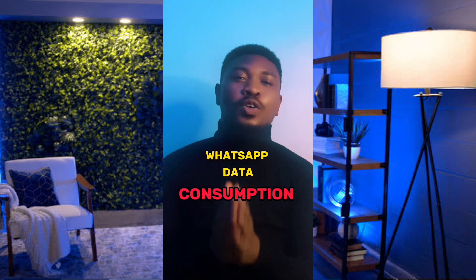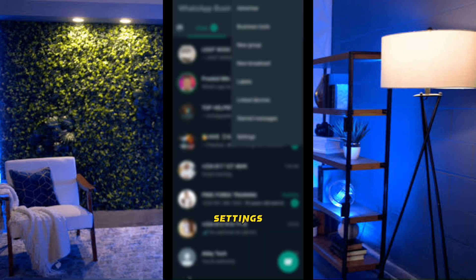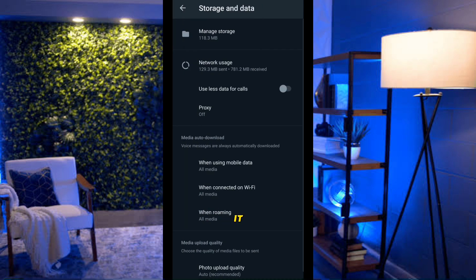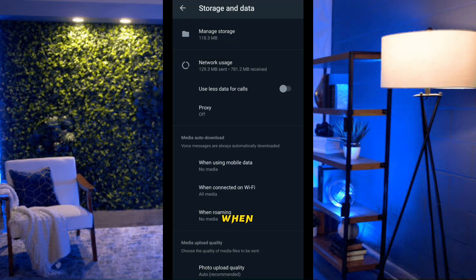If WhatsApp has been consuming too much mobile data, here's how to reduce it. Launch WhatsApp, click the three lines at the top right, go to Settings, then Storage and Data. Under When Using Mobile Data, uncheck all the auto-download options (you can leave Documents if you want). Under Wi-Fi, you can leave everything on so media downloads automatically on Wi-Fi. Under Roaming, uncheck all, then click OK.